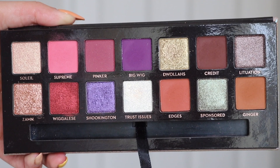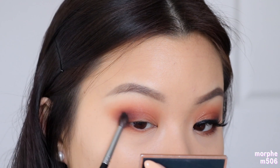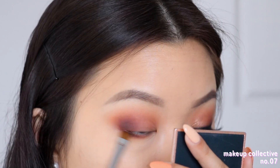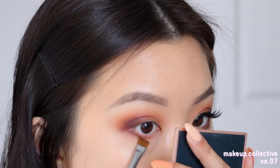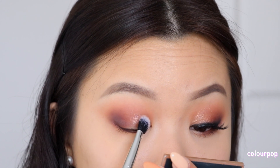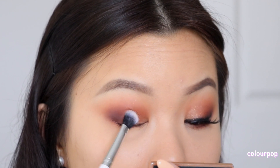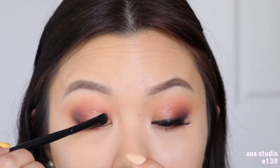Packing most of the product at the outer corner first, then bringing whatever is left on the brush towards the inner part of the crease — we want the outer corners to be a lot darker than the inner corners, creating a really nice cat-eyed shape that elongates the eyes. Now I'm using the shade Credit, doing the same thing but with a smaller brush, focusing it a little bit lower. This really deepens up the eye look and makes the contrast bigger. I'm also bringing Credit onto my lower lash line at the outer third, pressing it up against the waterline rather than diffusing it.